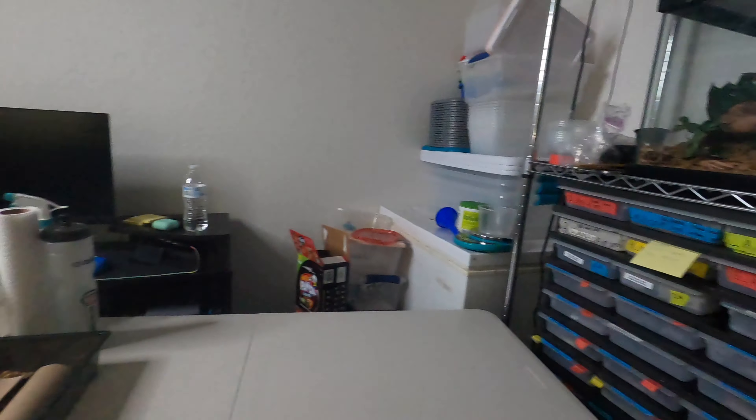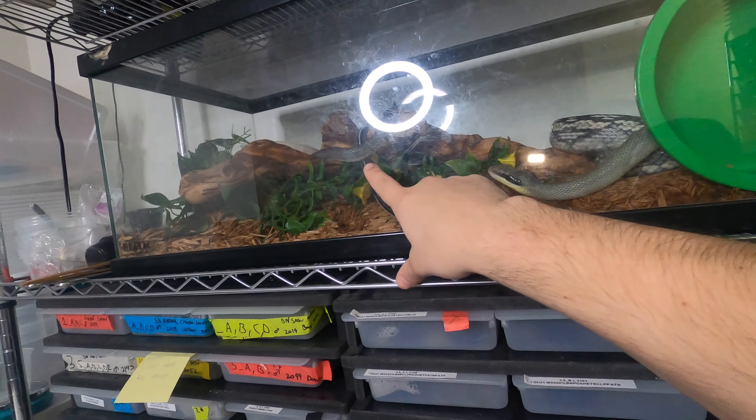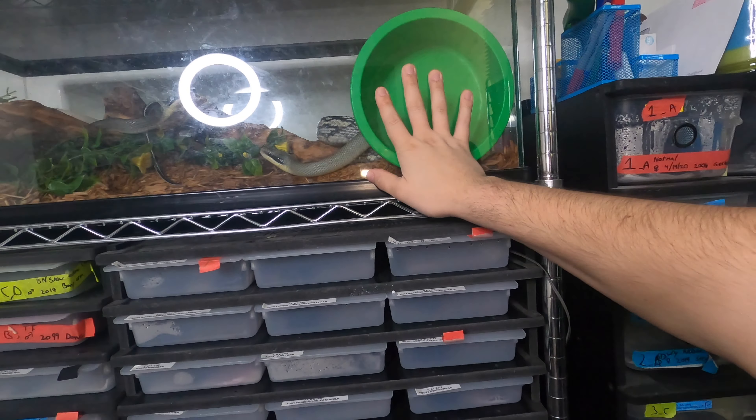Here they all are stacked up. Here are the blue beauties — you can see the male and the female. Everyone is paired up. Of course, they flipped their water dish as they always do.